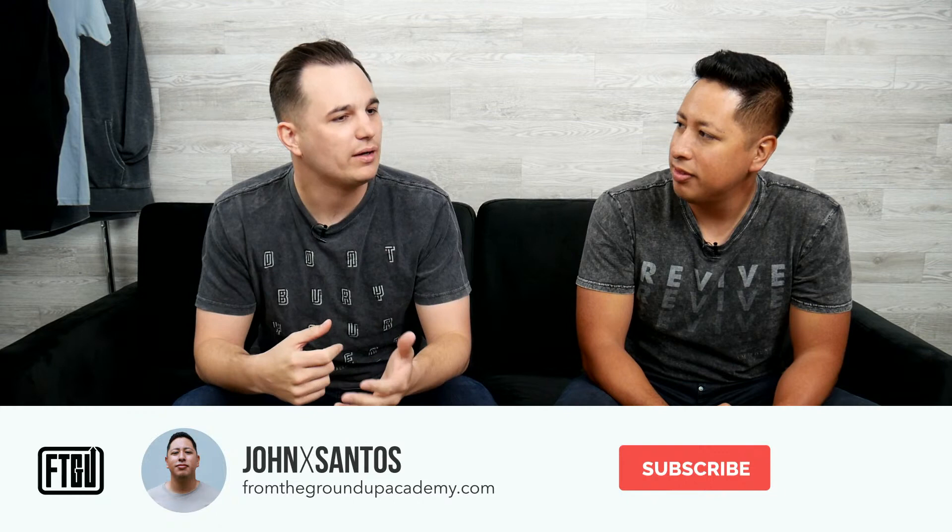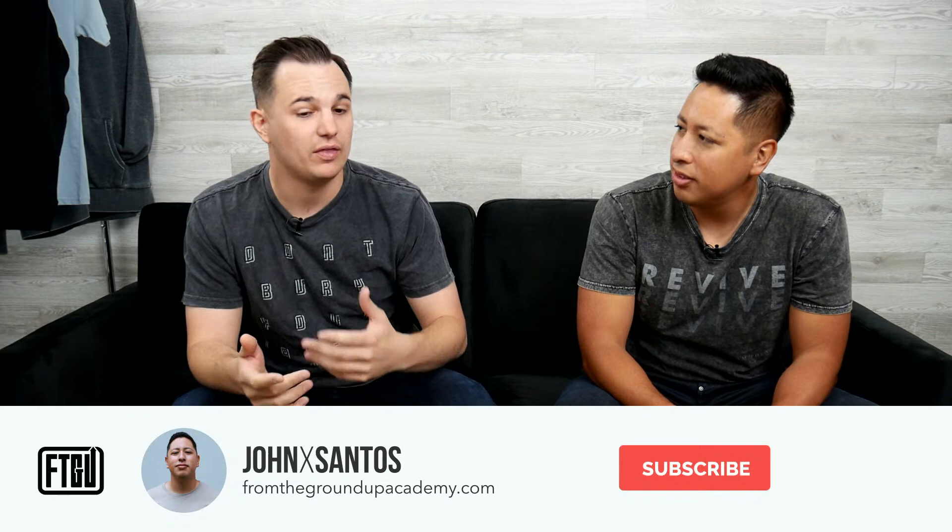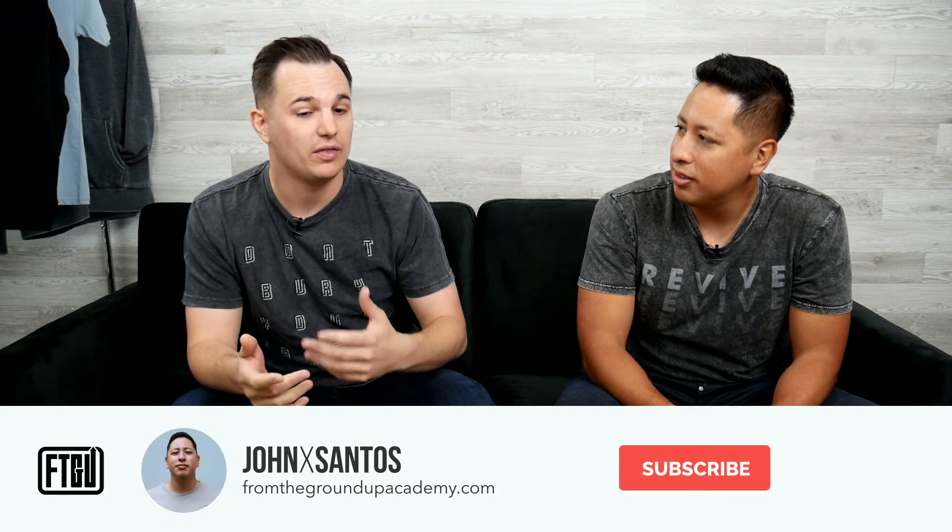Today we want to talk about four things that entrepreneurs need to know before they start printing, and then three things that they need to have in place to elevate their brand's game. My background is in screen printing and I always look at why do some orders go smoother than others? Why are some things easier? I broke it down into four things you need to know if you're going to order screen printing.